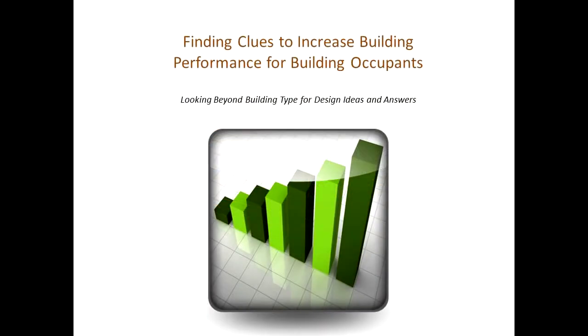This is Maria Lorena Lehman with SensingArchitecture.com. In today's video, I'm going to talk about how you, as an architect, can begin to develop more lateral thinking skills when you go about designing your buildings.